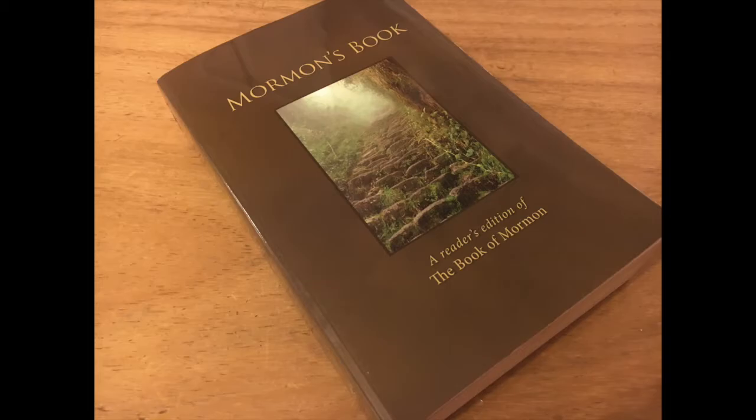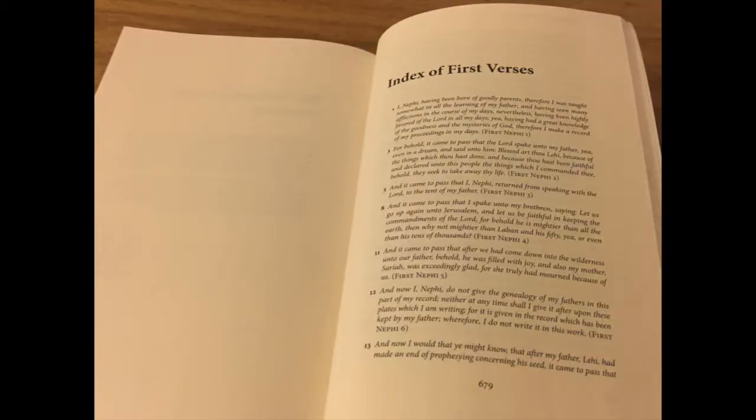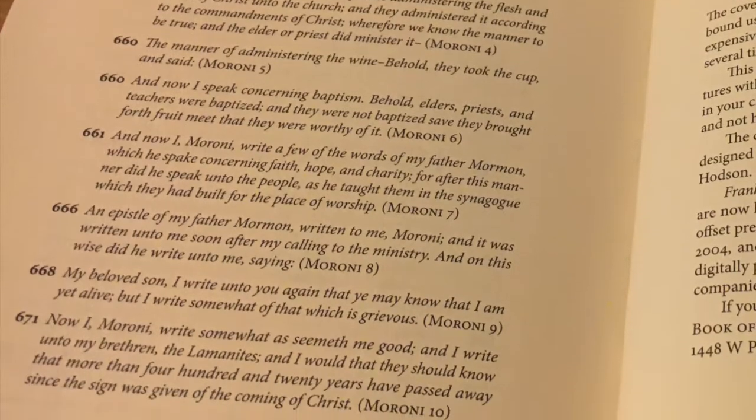Overall, someone would use this type of edition, similar to the reader's edition by Grant Hardy, to read the Book of Mormon completely through. In the back, there's an index of first verses that lists the first verse of every chapter within the Salt Lake edition and matches it with Mormon's Book page number. That way you can cross-reference this edition with the normal Salt Lake edition.